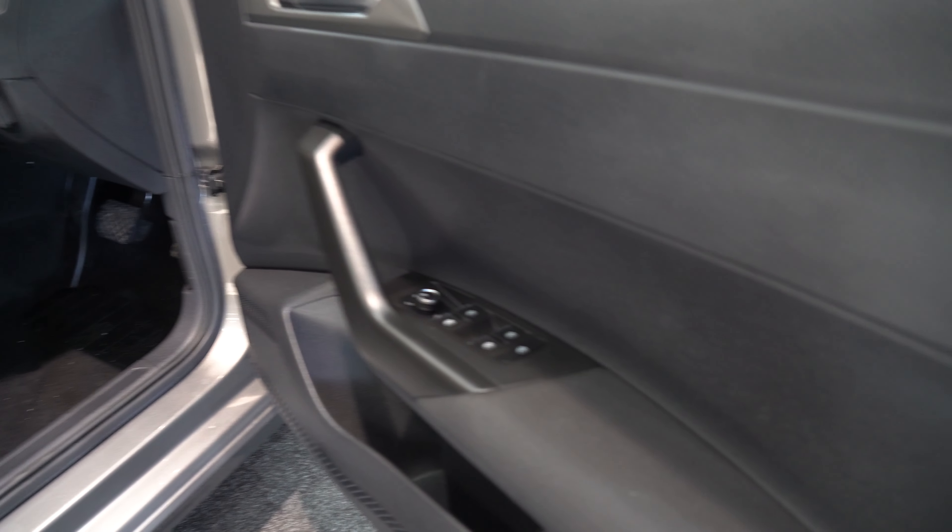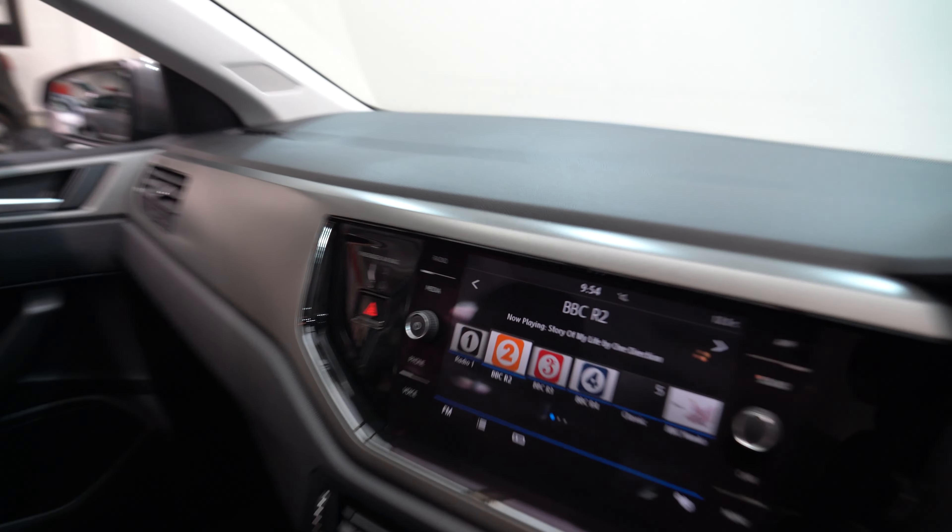Coming round now to the driver's side. Take a minute just to check out some of the details as we step into the car.